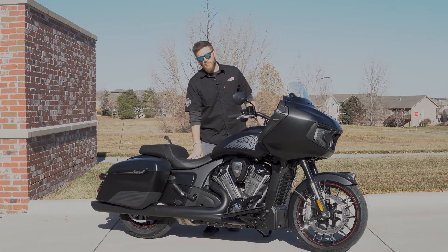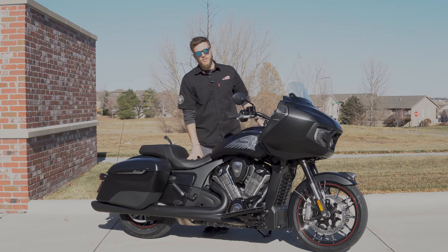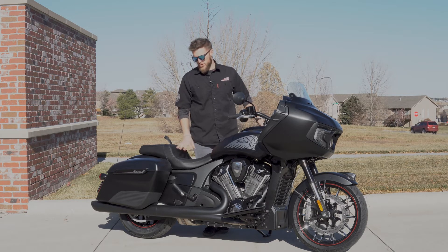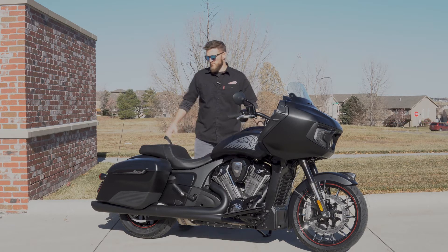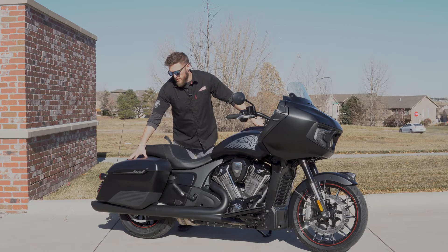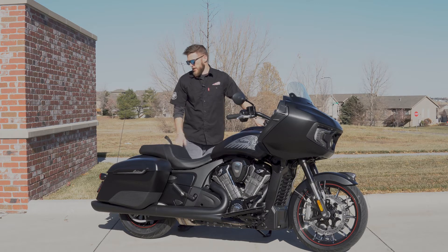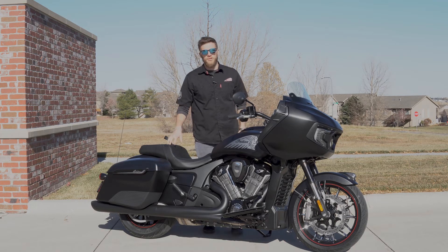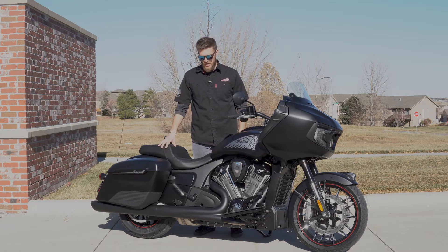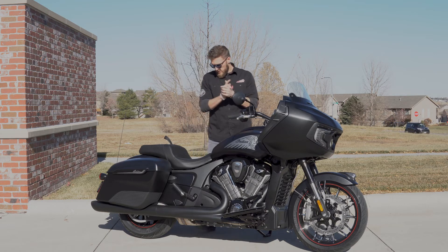Moving backwards, underneath the seat is an adjustable hydraulic monoshock — it is a Fox shock. The monoshock tail of this frame really helps these bikes handle quite well. You still see the squared off saddlebags, and they are electronically locking on both the Dark Horse and the Limited models. Coming back to the new rear fender, it is still belt final drive, much like the Chieftains and the heavyweight lineup that Indian currently offers. Six-speed transmission.